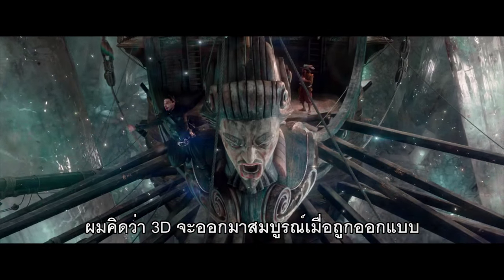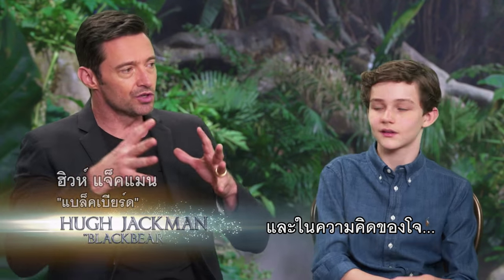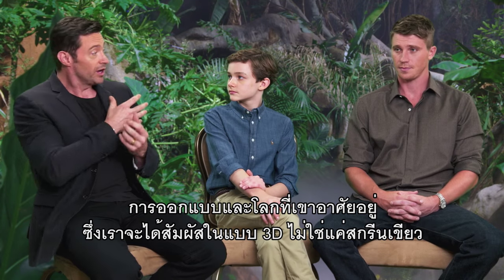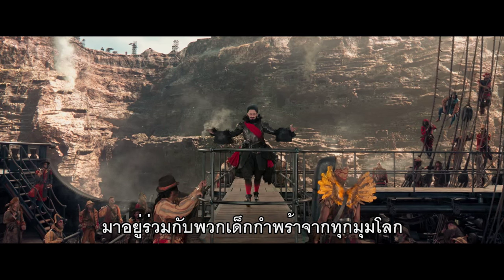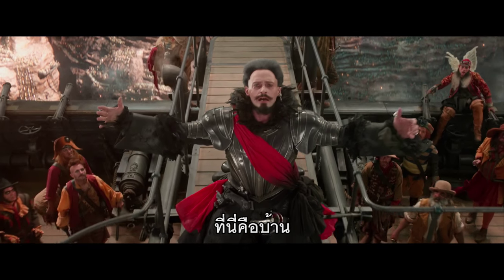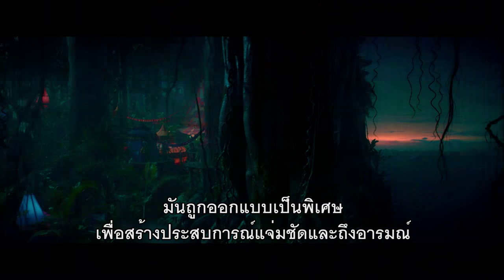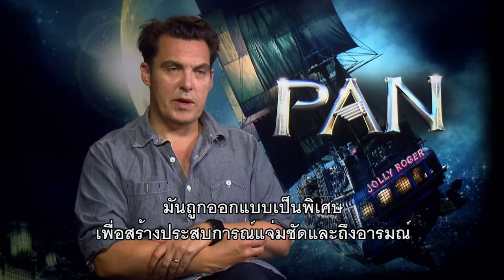I think 3D is successful when it's designed to take you into this fictitious world. In Joe's thinking and designing the world he's in, we got to experience it in 3D, not just a green screen. Here you join orphans alike from every corner of the globe. You are home! 3D requires lots of layering, and so the sets we built were specifically designed to give that visceral and emotional experience.